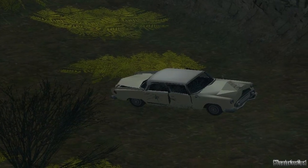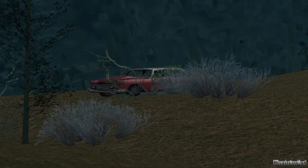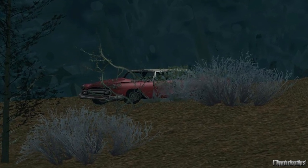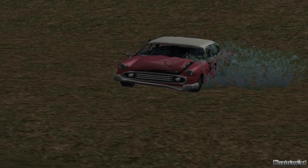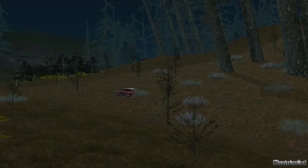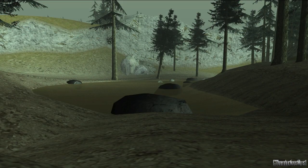Los Autos Fantasmas. Es un misterio bastante famoso en el GTA San Andreas. Desde su lanzamiento, muchos jugadores han afirmado haber visto ciertos autos conduciéndose solos por el bosque, exactamente en Back of Beyond, en el condado de Wexton.